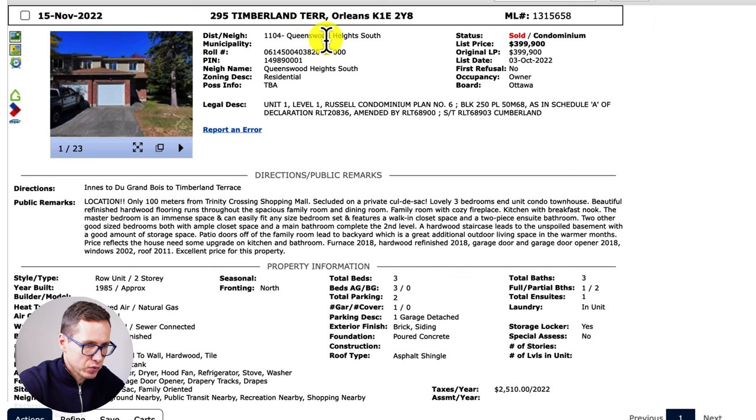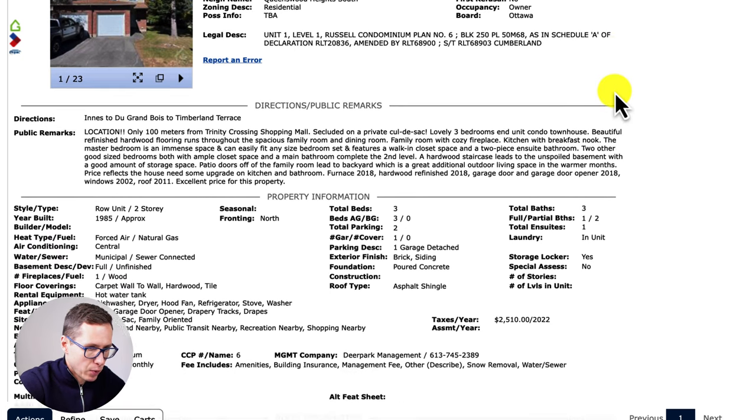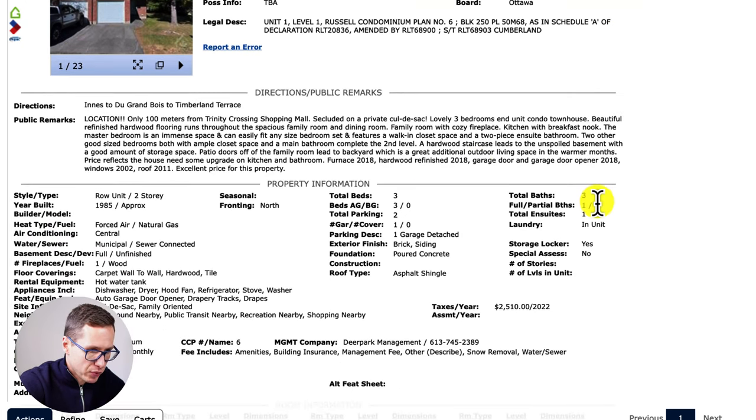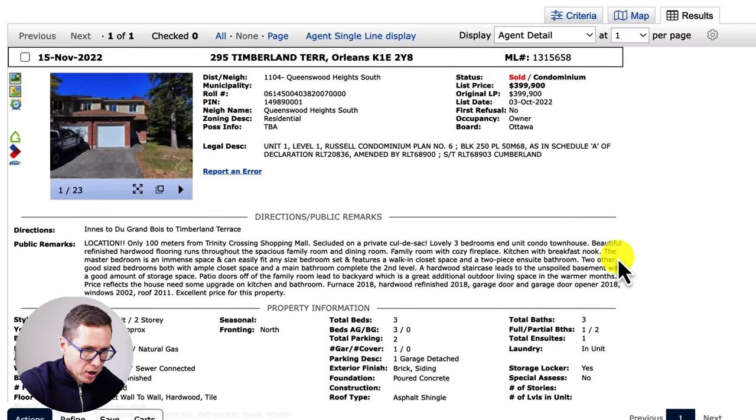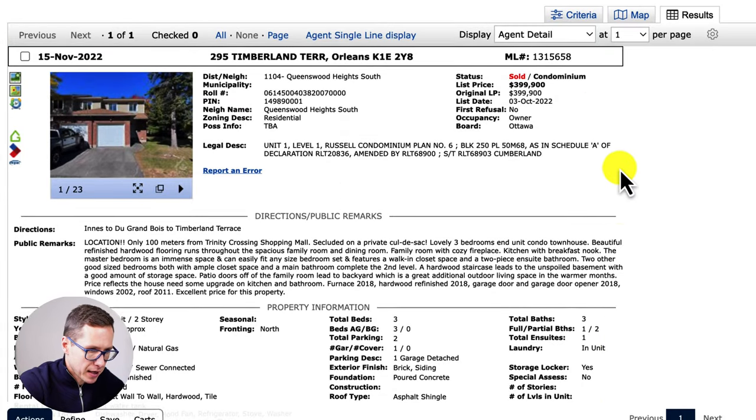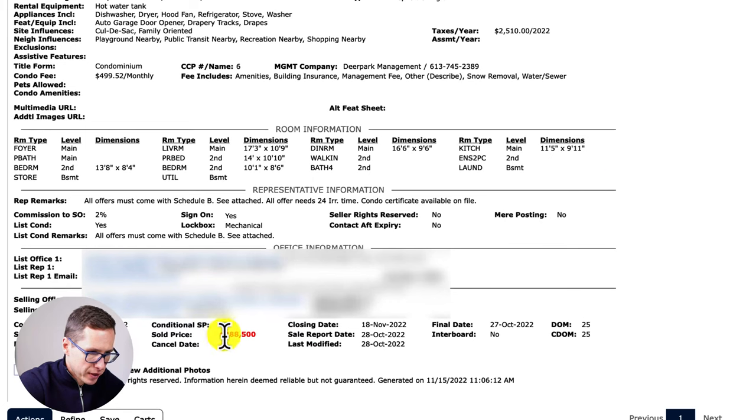Next up is 295 Timberland Terrace in Orleans, specifically in Queenswood Heights South. This is a three-bedroom, three-bathroom row unit, two-story, built in 1985. Property taxes are $2,500 per year and condo fees are almost $500 per month, which include amenities, building insurance, management fee, snow removal, water and sewer. The property was originally listed for $399,000 and sold for $388,500 with 25 days on market.